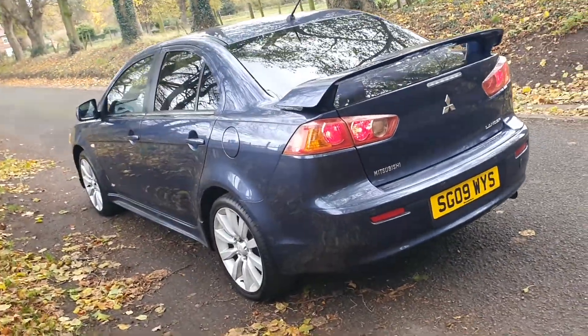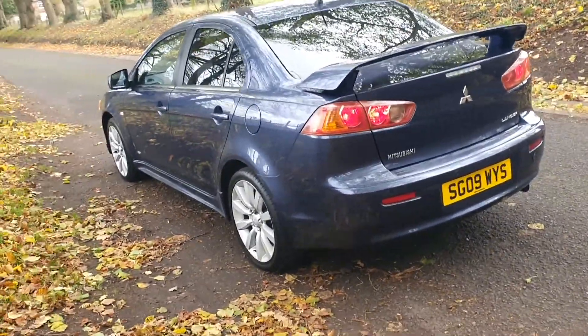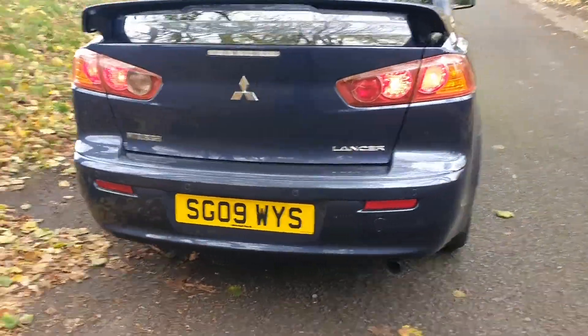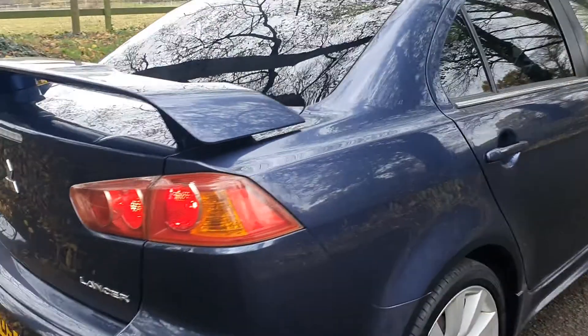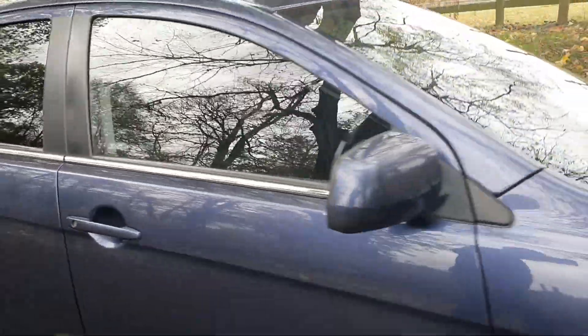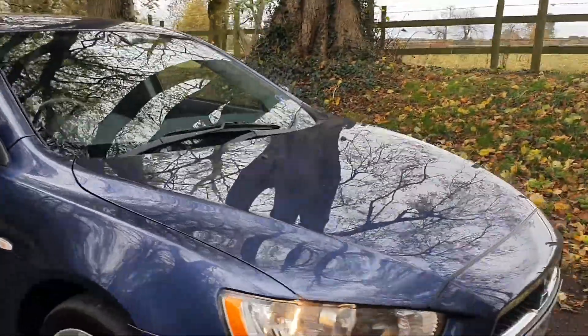Too nice to trade, very nice — goes through the gears lovely. 280 odd days left on the MOT, £265 road tax for the year. Everything doing what it should be doing — she's had a service, she's got two keys and good service history as well.